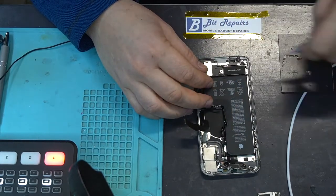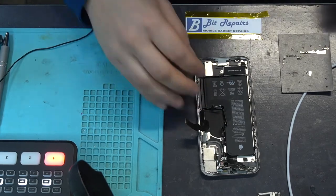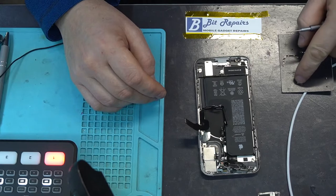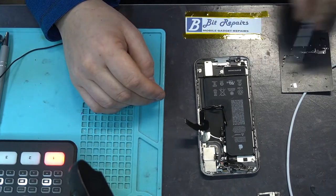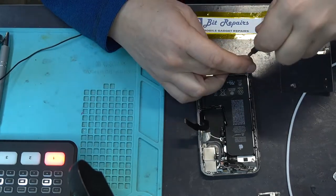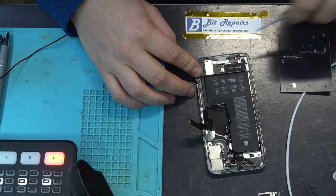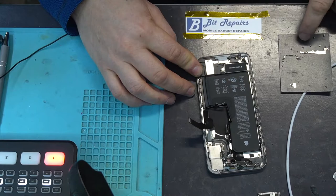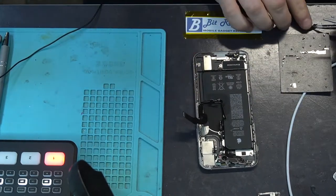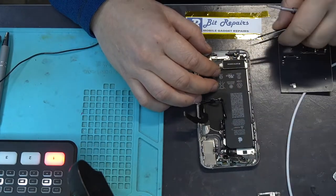Lift that up; I'm going to unscrew these two screws here for the taptic engine and put them to one side. Try and keep your screws in a nice order — group them together. On my screw pad I've got two screws for the taptic engine, plus this one here also for the taptic engine. When I take the taptic engine out I'll put it in this little gap. Now all of these little standoffs — I'm going to take them all out and put them in order at the bottom.